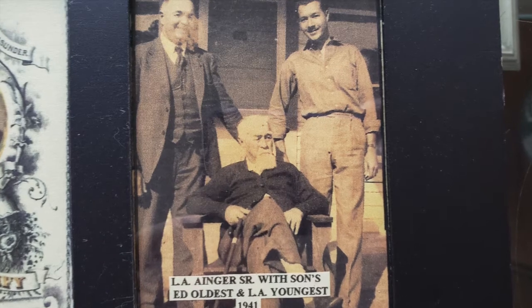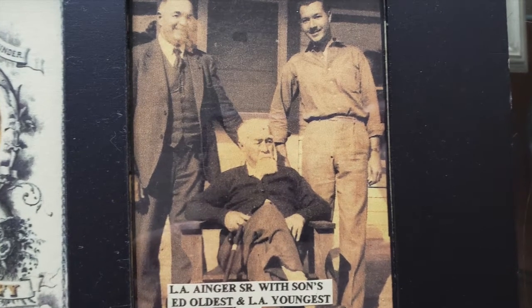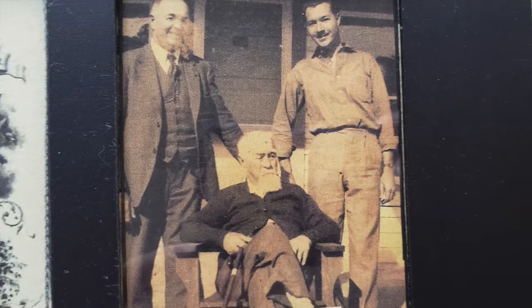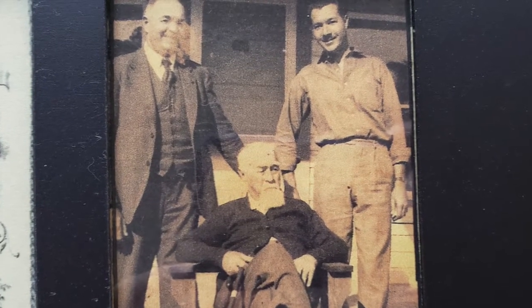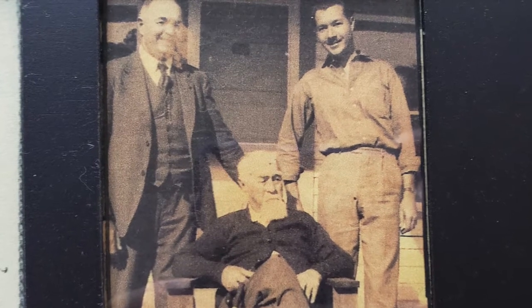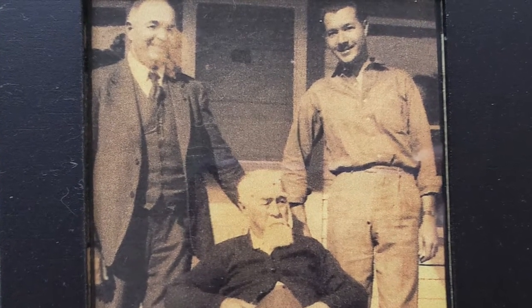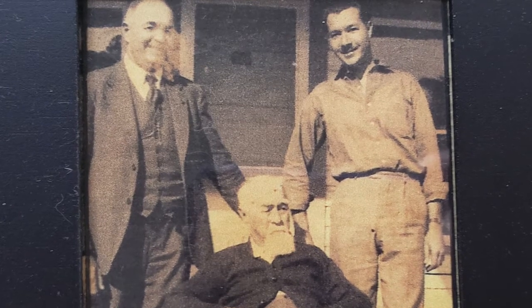Here's a picture of L.A. Ainger Sr., his oldest son, and his youngest son, L.A. Junior — L.A. Junior is Esther Horton's father. That was the last time they were all together; the older son passed away about two months after this picture was taken.